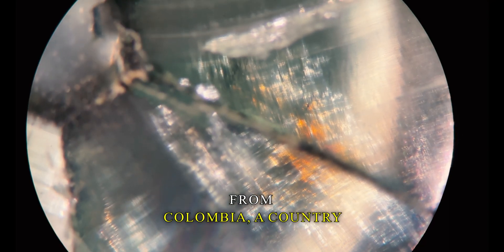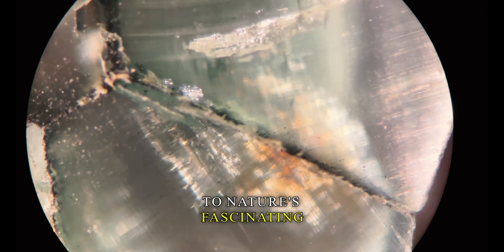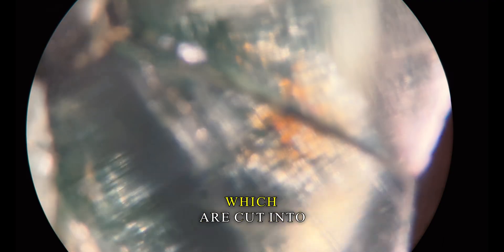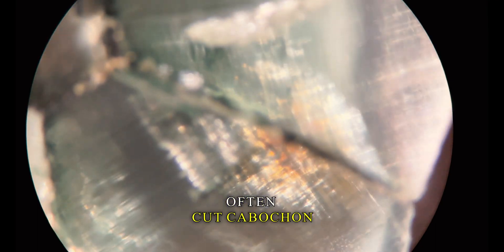Originating from Colombia, a country known for high-quality emeralds, the trapeche variety is a monument to nature's fascinating processes. The rarity of this crystal only adds to its popularity. Unlike standard emeralds, which are cut into faceted gemstones, trapeche emeralds are often cut cabochon to best display their iconic pattern.